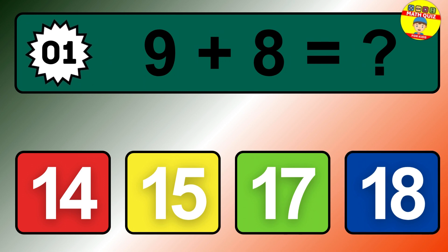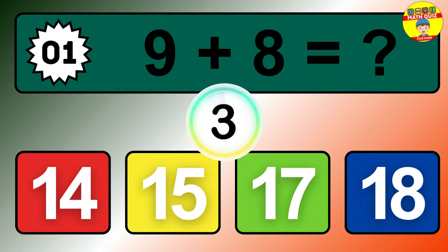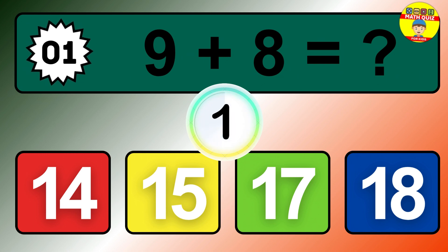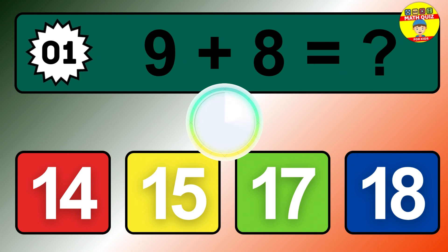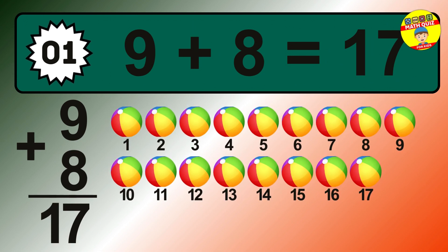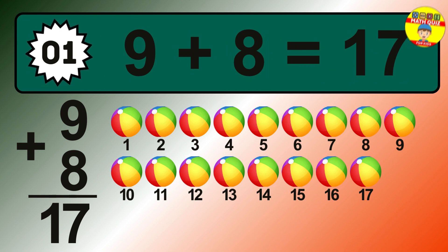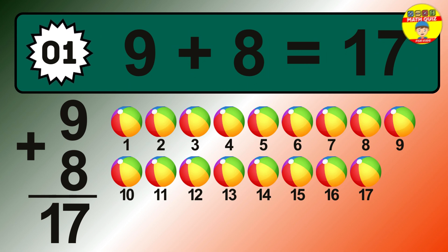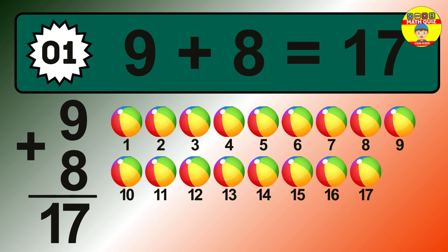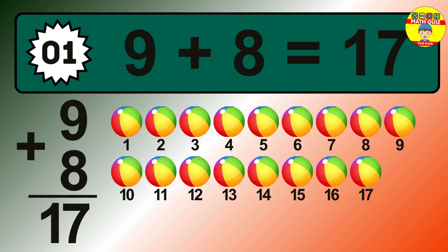Question 1. 9 plus 8 equals what? The answer is 9 plus 8 is 17. Let's count it: 1, 2, 3, 4, 5, 6, 7, 8, 9, 10, 11, 12, 13, 14, 15, 16, 17.